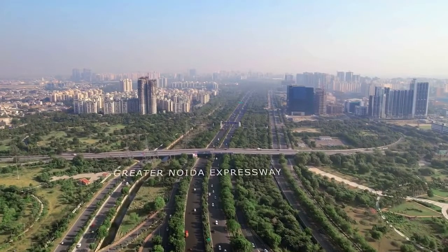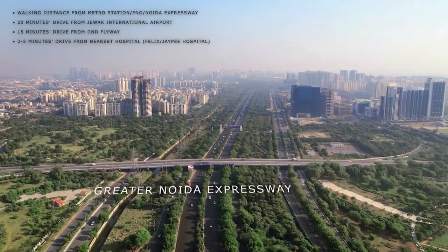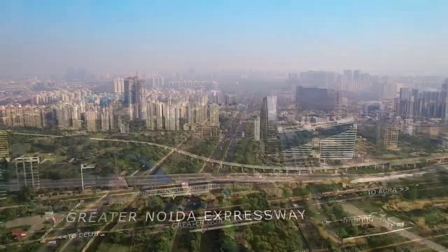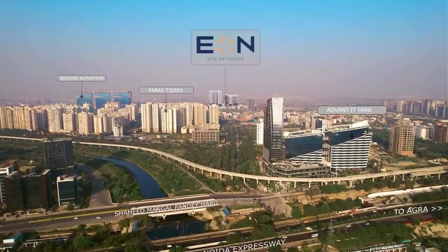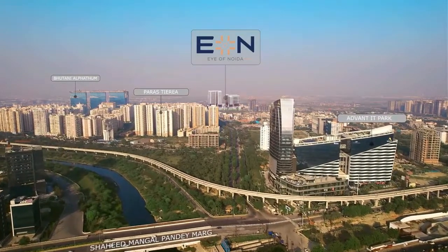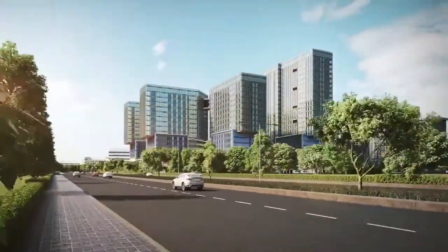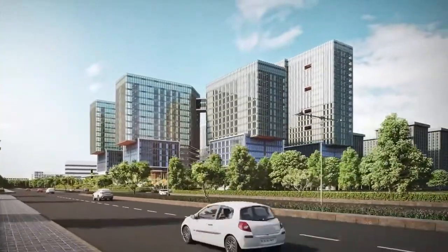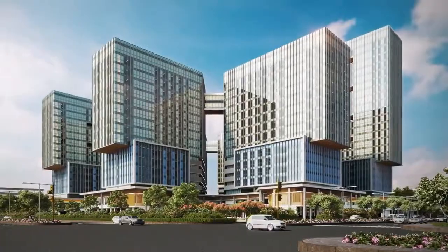Strategically located in Sector 140A, E.ON is well connected to Delhi NCR via the Greater NOIDA Expressway. It lies in close proximity to the upcoming Jewar International Airport as well as various reputed residential developments. This one-of-a-kind architectural landmark is bound to reinforce the spirit and image of NOIDA and transform the area into a destination for people from all over Delhi NCR.